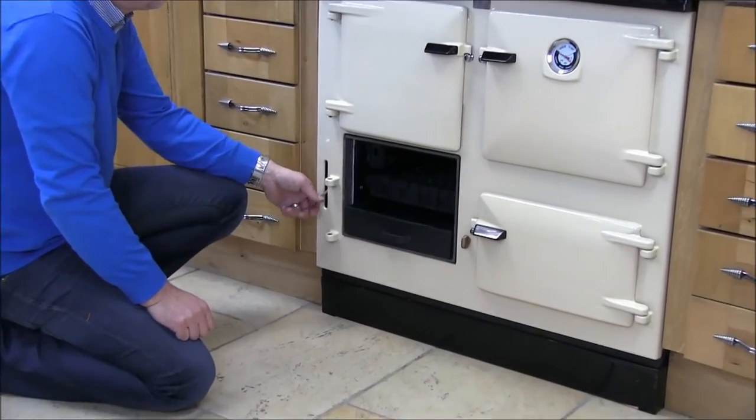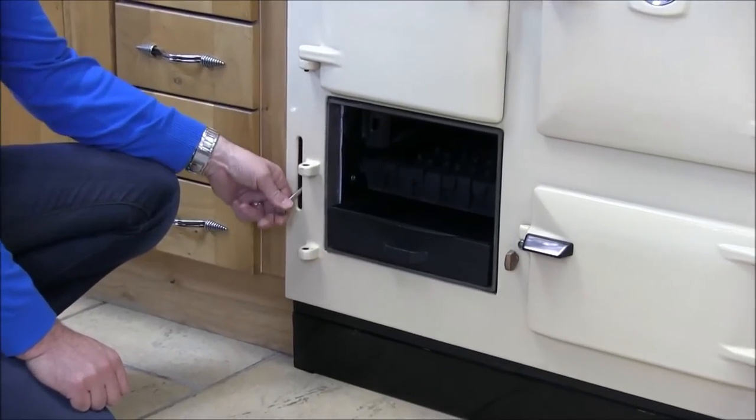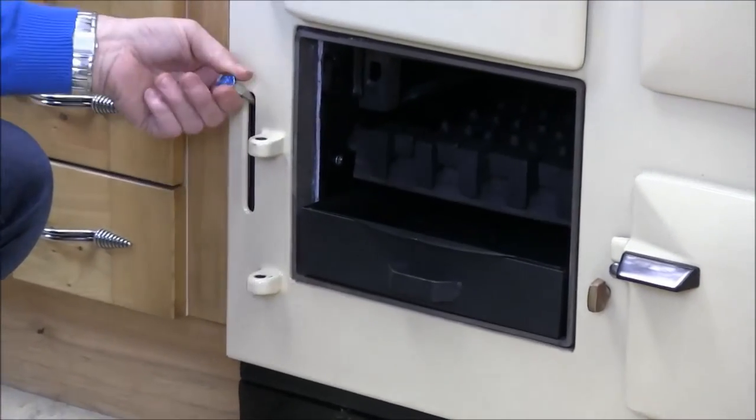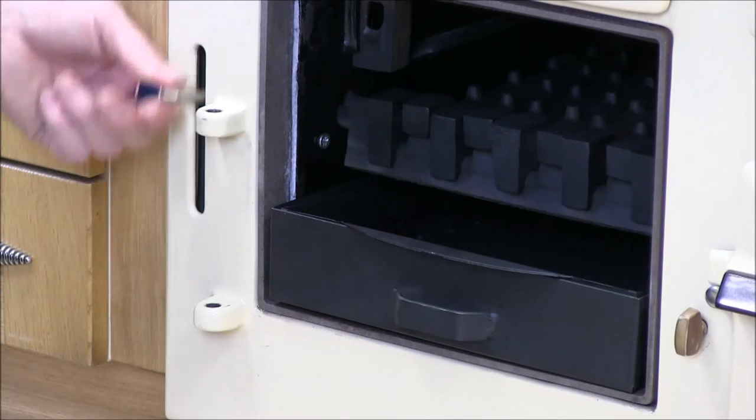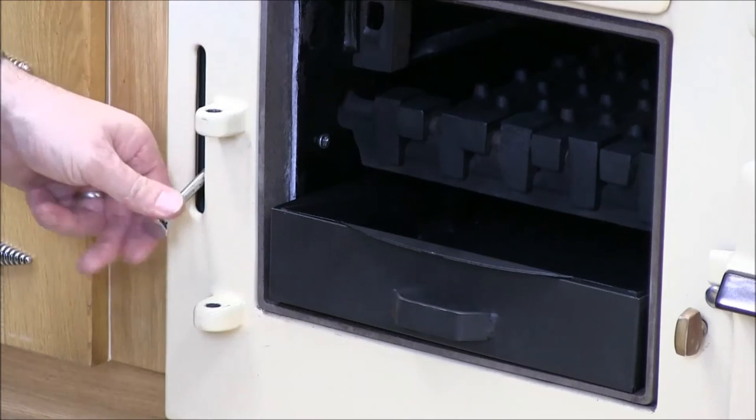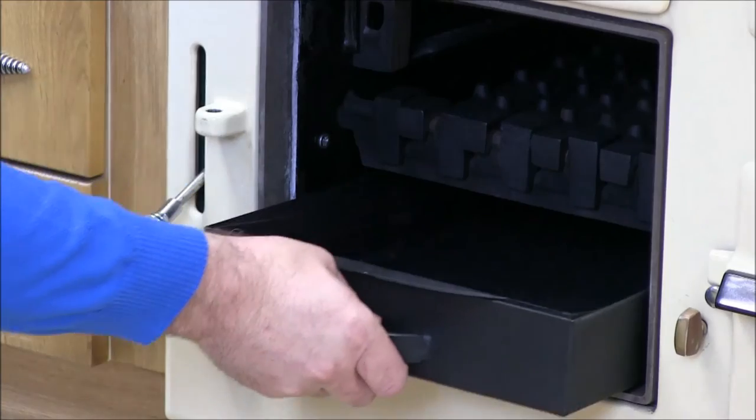The Supreme has the facility for external riddling of the grate, which means less dust and smoke in your kitchen. Removing the ashes while the cooker is hot is made easy with insulated doorknobs and a large capacity ash pan with a carrying handle.